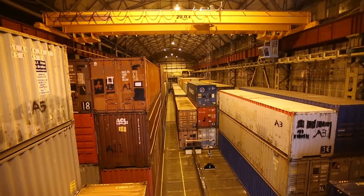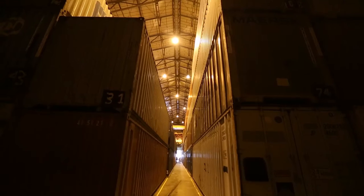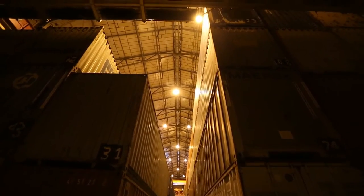This is our storage facility at South Street. It's where we store all of our scenery. We have over a hundred containers in the yard, and most productions take on average about three containers to house.